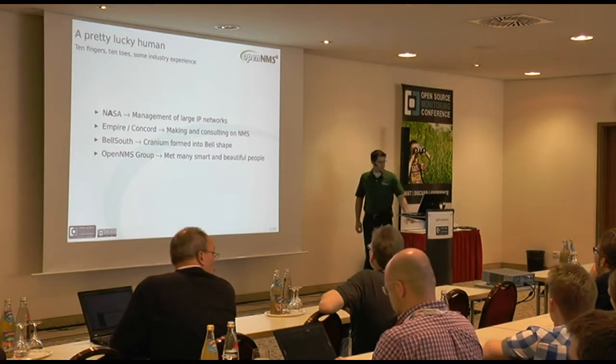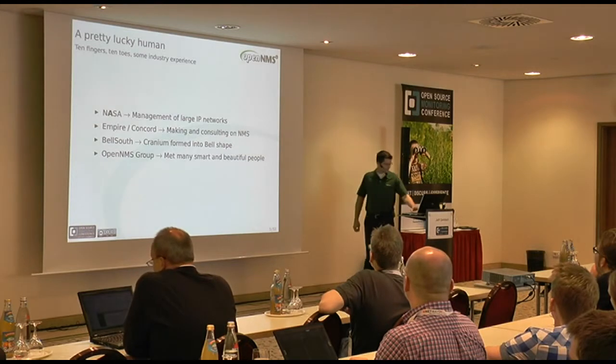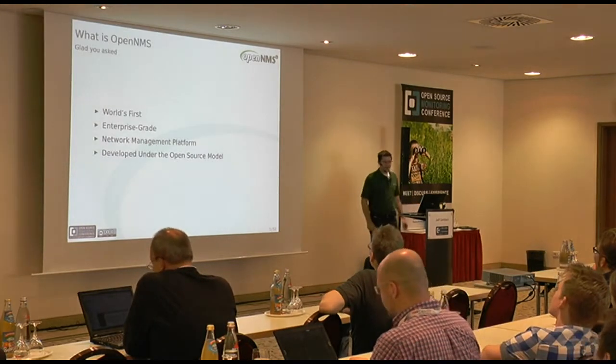We're the commercial services and support company that sponsors the OpenNMS project and tries to build a community and a customer base around it. And I've met a lot of really smart people, really beautiful people, and people who are surprisingly awake after lunch.